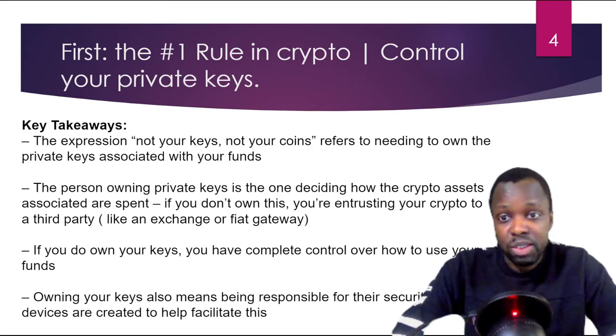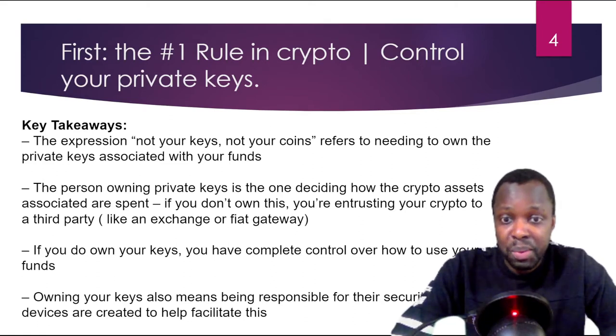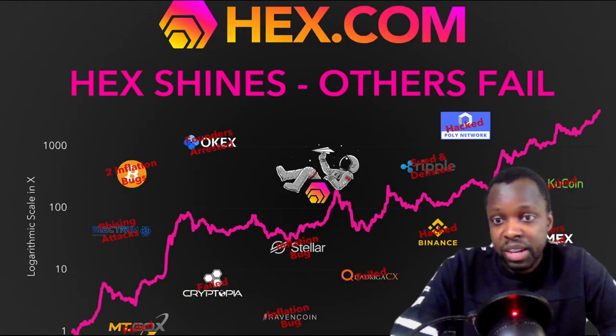For example, an exchange could just say 'we don't like this person, close your account' and there's nothing you can do. Owning your private keys is very important. If you don't own them, you're entrusting your crypto to a third party like an exchange or a fiat gateway. If you do own your keys, you have complete control over your funds at all times — no one can take your money or seize your funds. Owning the keys also means you're responsible for security. If you wrote down your secret passphrase on a piece of paper and you lose that paper, or it's destroyed in a fire, that's on you.